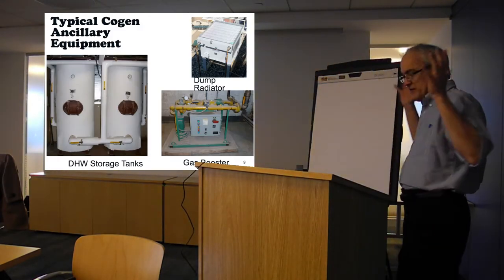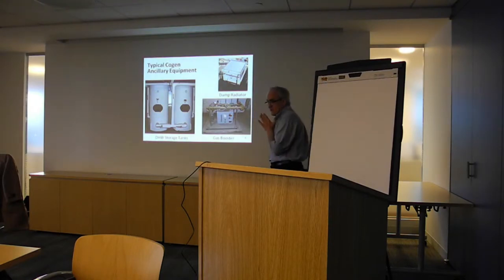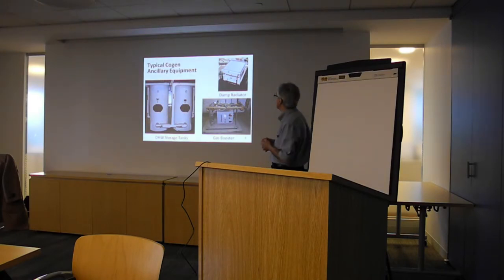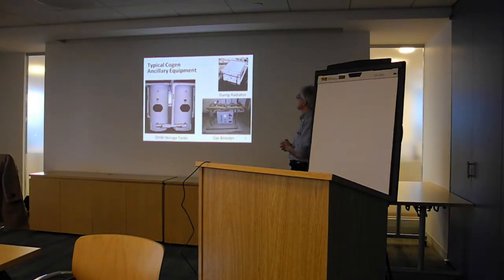The co-gen unit itself is not the only piece of equipment that you need. Very frequently, you're going to need some additional pieces of equipment. If you're using the waste heat for domestic hot water, the consumption varies — particularly in multifamily — so you're going to need some storage tanks, otherwise you won't be able to run the co-gen all the time. If you have an oversized system, you're going to need a dump radiator, mostly for reciprocating systems. Microturbines tend to have their own built-in dump radiator up the chimney.